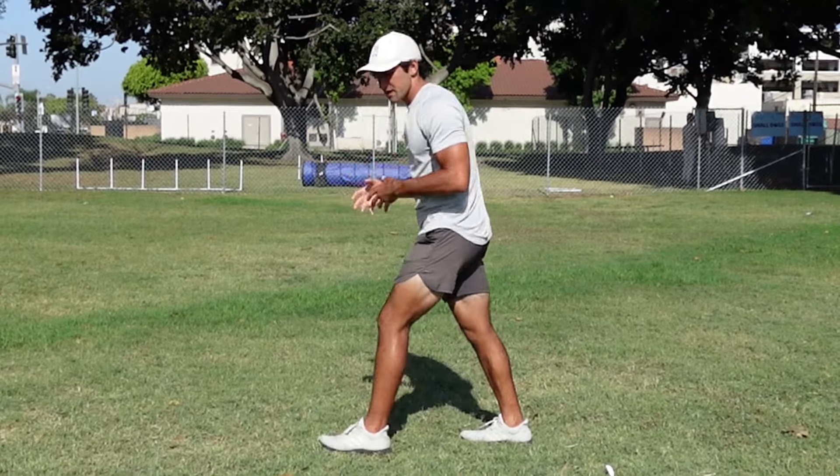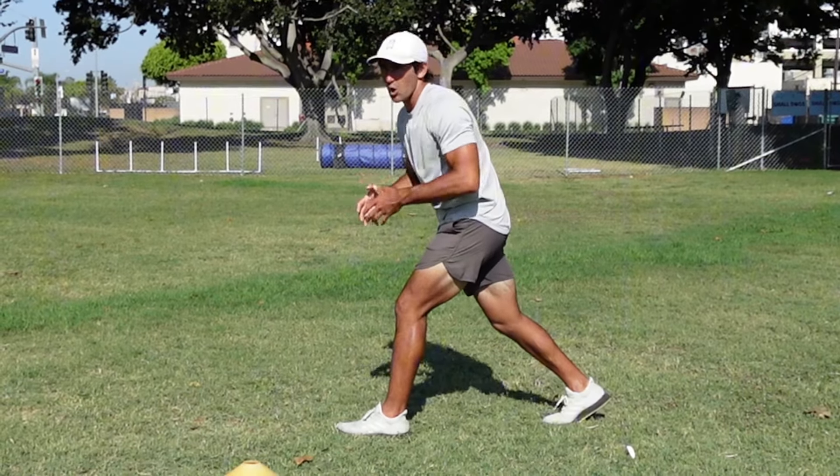Today we're going to be talking about five rules to be a great wide receiver. Rule number one, you need an efficient stance off the ball.